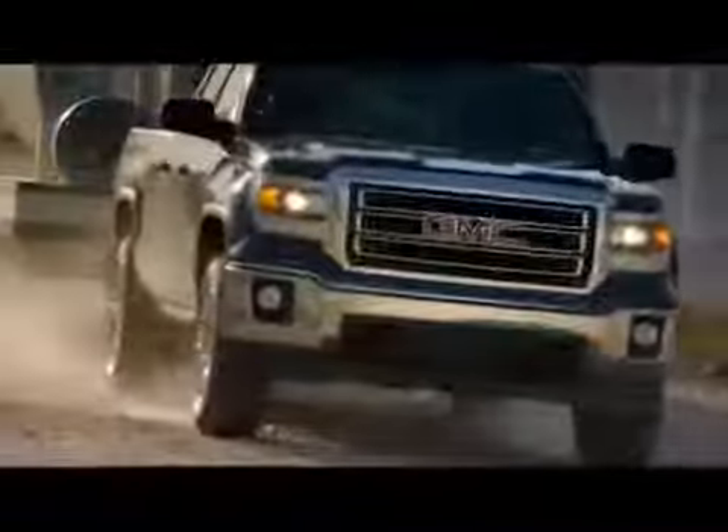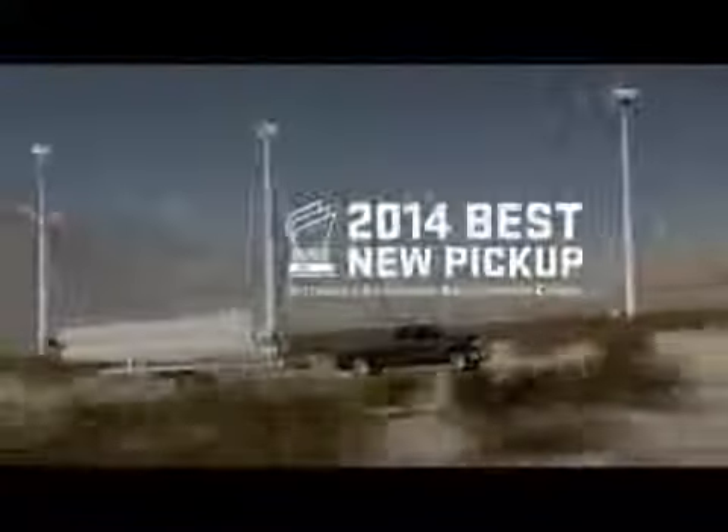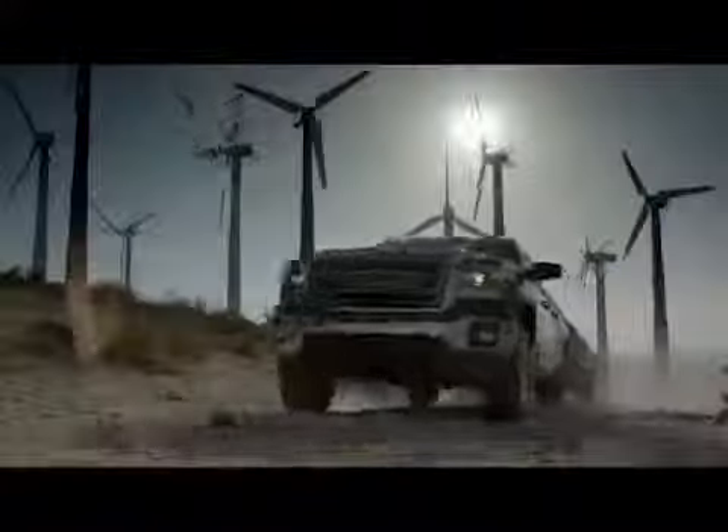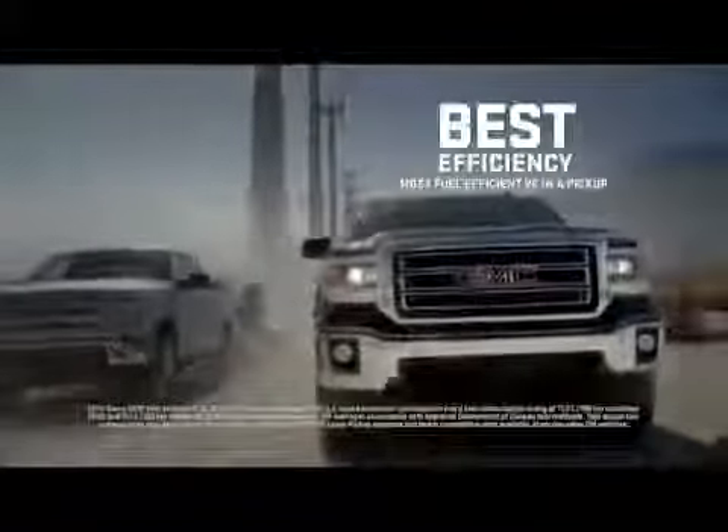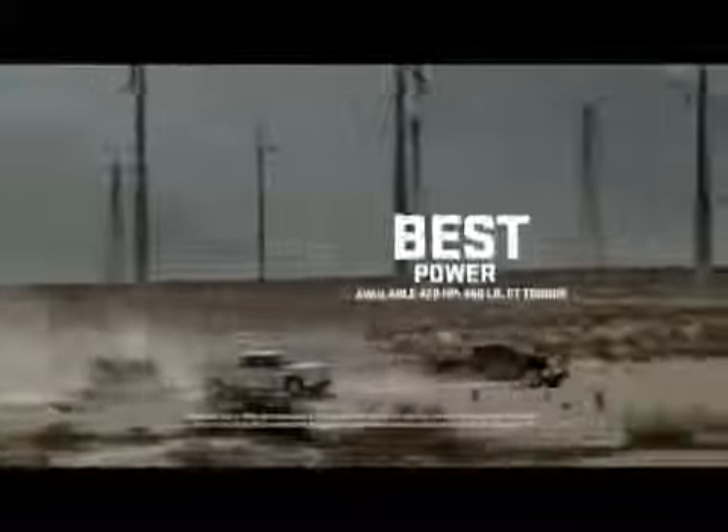Wind farms generate power and store it until needed. The 2014 GMC Sierra uses active fuel management to conserve fuel until it's needed, delivering the best V8 fuel efficiency, even beating Ford F-150's EcoBoost V6 without sacrificing power.